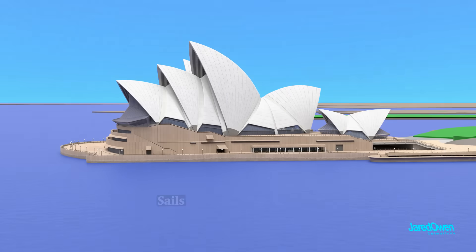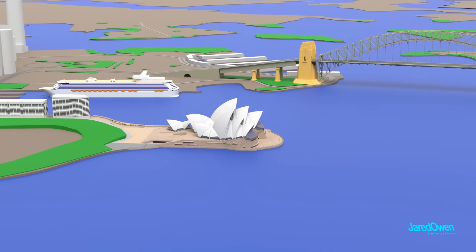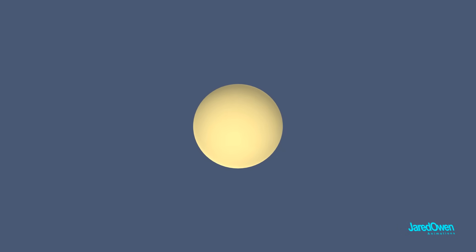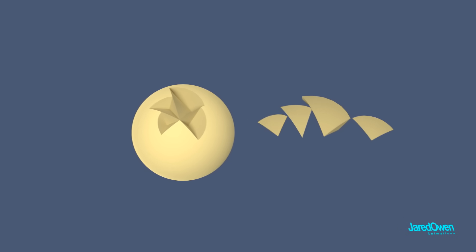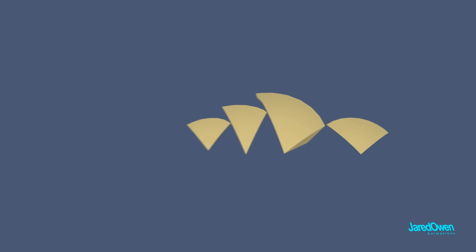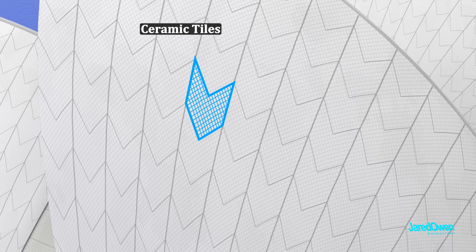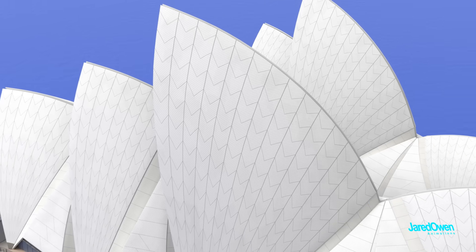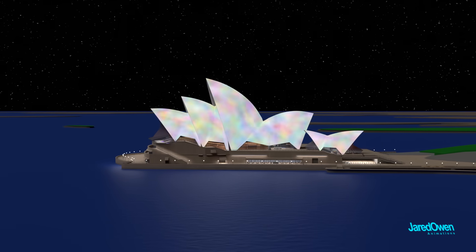The building is made up of sails, sometimes called shells. It almost looks like a large boat floating on the harbor. The sails were difficult to construct. The story goes that Utzon decided to construct them from pieces of the same sphere, which would make manufacturing easier and save on costs. Each sail is made up of pieces covered with ceramic tiles — there are more than one million of these tiles. Sometimes during celebrations, there are colorful displays projected onto the sides of the sails.